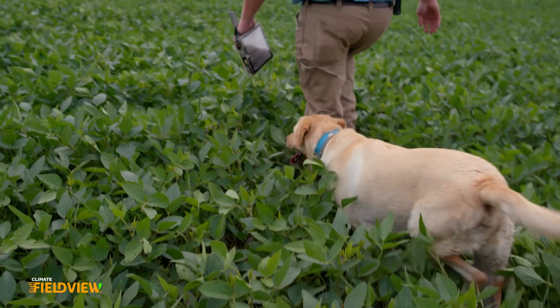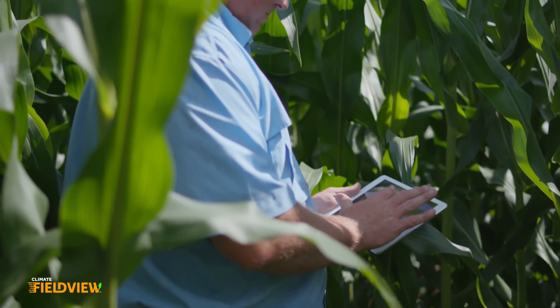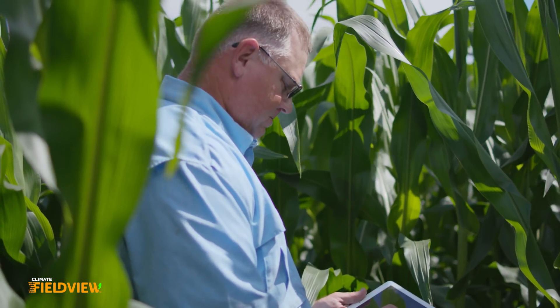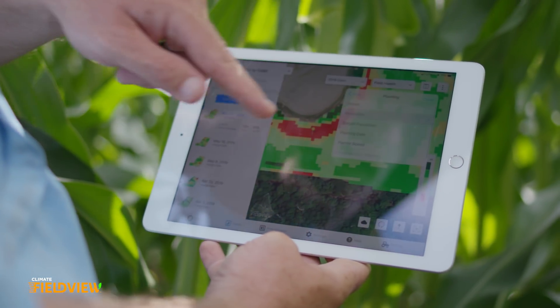As an agronomist, having FieldView, it's all in my hand immediately when I walk in the field. I don't have to bother the customer — it's all there. I've got all the initial things that I need to know: what hybrid, what population that we drew, was there any prescription scripts out here, how many varieties are planted out there, and that's huge.